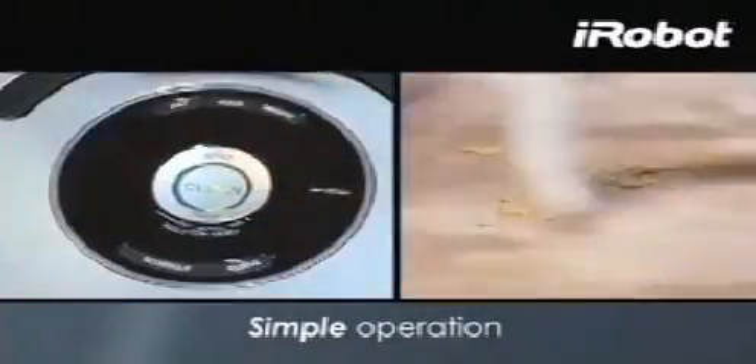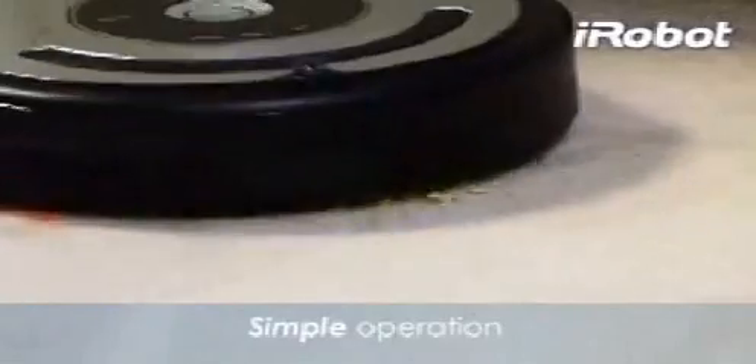In your busy home, floors get dirty every day. Now with the push of a button, iRobot Roomba helps you stay ahead of the mess by cleaning more frequently.